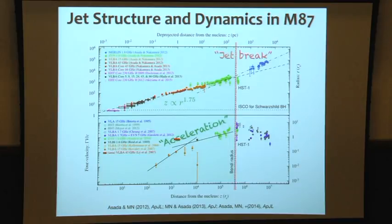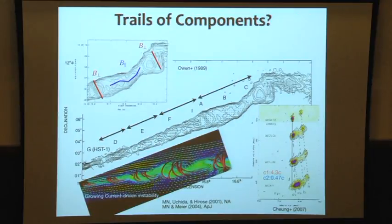Essentially, the jet has a jet break — something similar to a gamma-ray burst jet break. This is the first evidence that the M87 jet has a break at HST-1. After this break, the jet goes into deceleration with a conical streamline. The HST-1 region shows a variety of superluminal and subluminal motion, like a chain structure. In 2005, they had a major flare. After the flare, superluminal motion appeared, but interestingly it split into a fast motion component and a slower motion component.